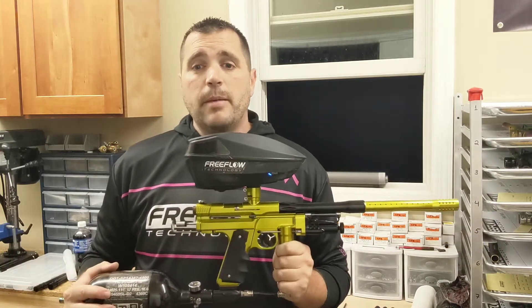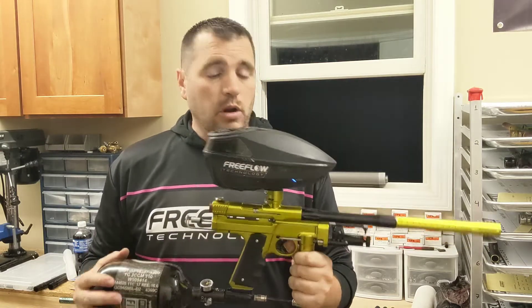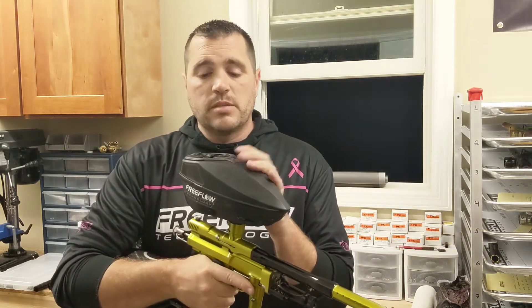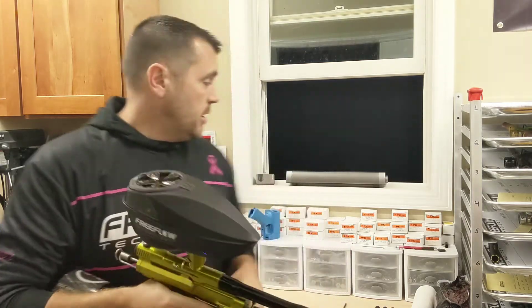Not every day you see a pro player buy a paintball gun, but with free flow we see it more often than not. We're gonna run some GI four-star through this, make sure it's shooting good, chrono it, and if it is, we're shipping it out to Brett tomorrow. Let's see how it shoots.